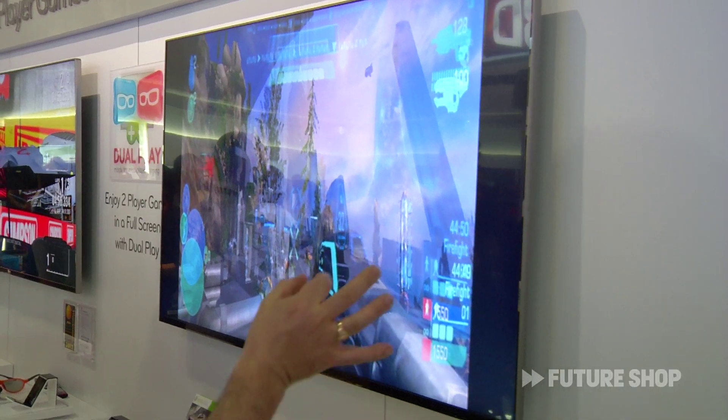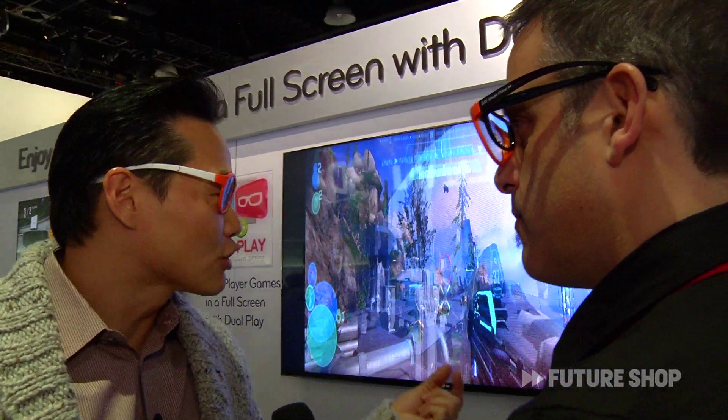So you're getting the full screen gaming experience, and this display unit has such a tiny bezel on the side too. Absolutely — we call that cinema screen, so again that design element is being brought forward. You're getting an ultra-thin bezel.